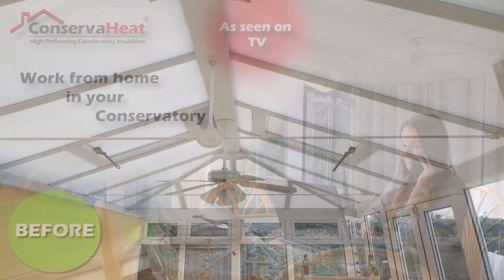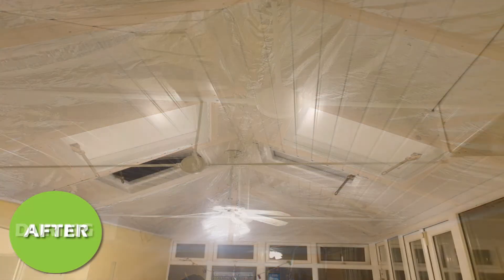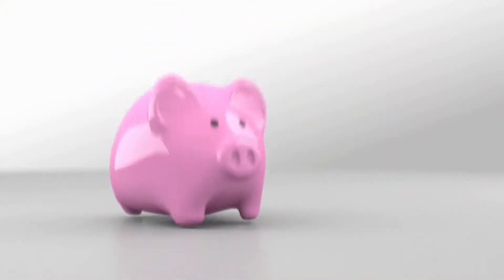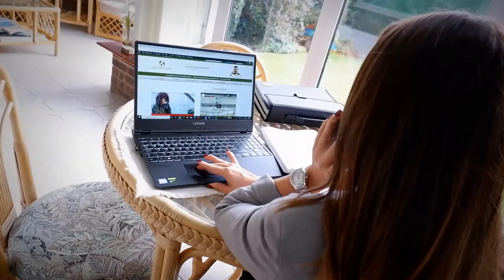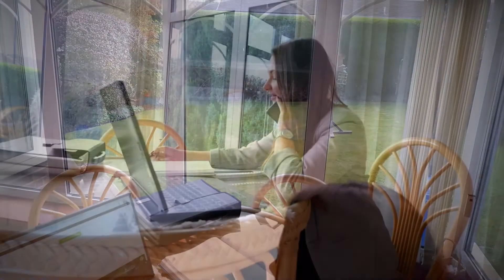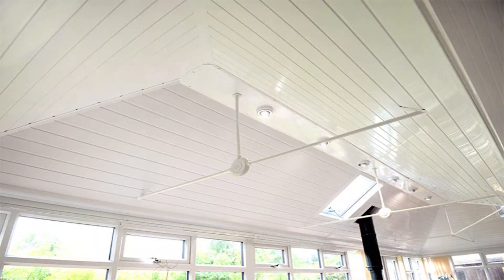Insulating your conservatory ceiling can instantly create extra office workspace in your home — a place you can work that's warmer in winter, cooler in summer, and reduces your heating bills. It's a private, quiet space away from the family where you can truly focus on your work. Creating working space in your home can be tax deductible, and many employers are happy to pay for your conservatory to be insulated. It can cost less than your space in the office.